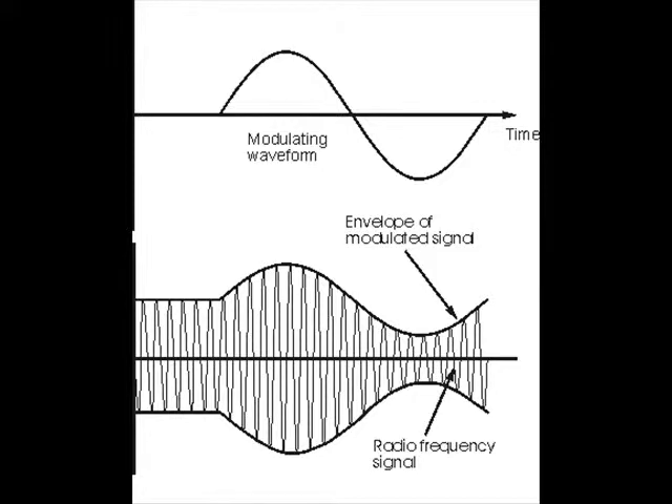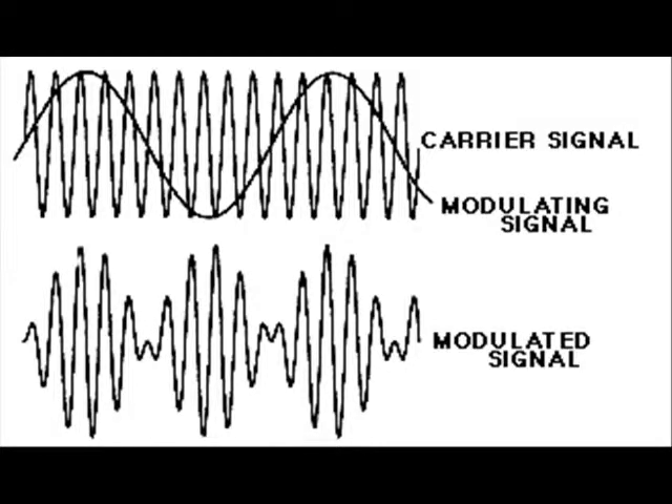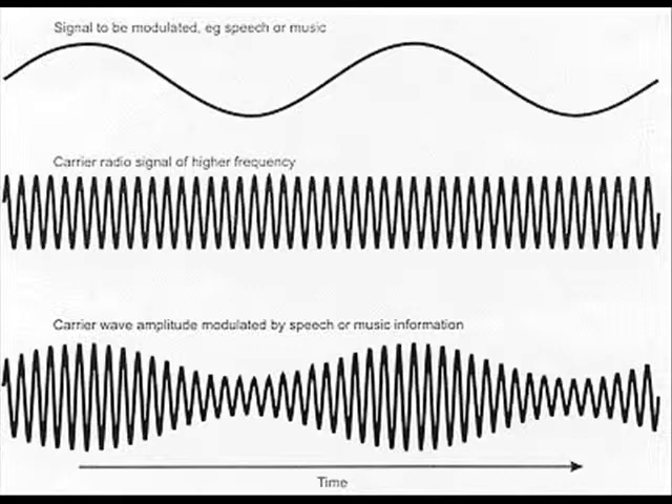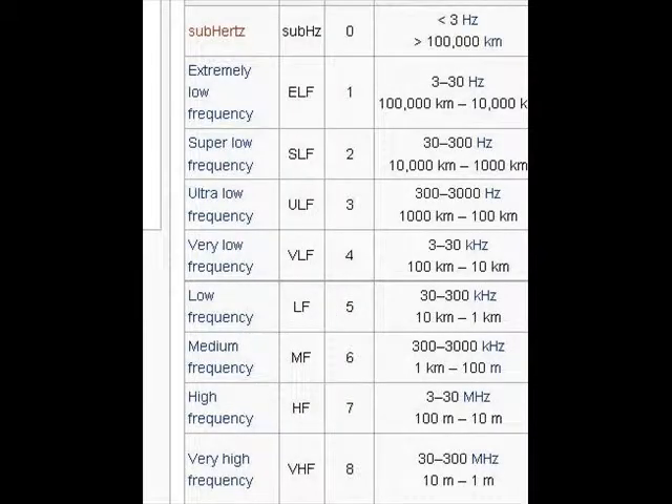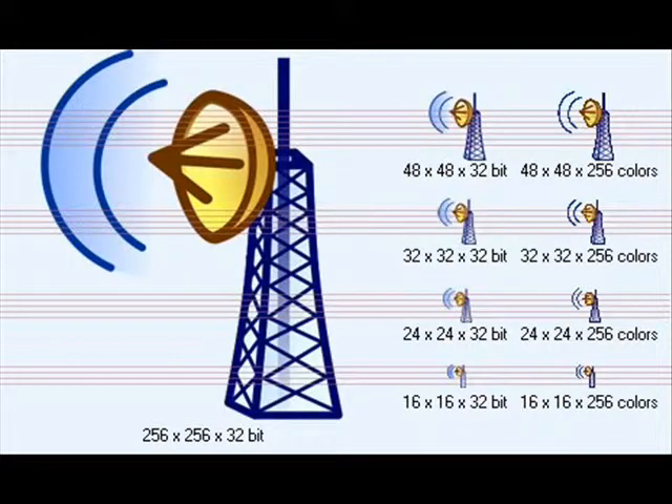Amplitude modulation is when a signal is added to an AM carrier wave signal by varying the strength of the transmitted signal in relation to the information being sent. If you're thinking you don't get it — that's okay. The length of how far the signal goes depends on the station's frequency, the power of the transmitter in watts, the nature of the transmitting antenna, and the ionospheric refraction.